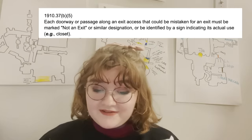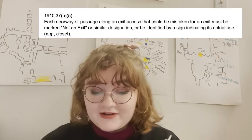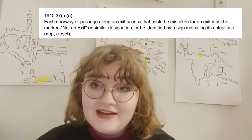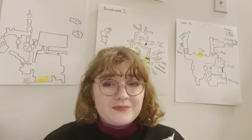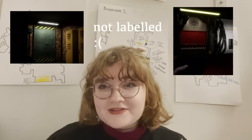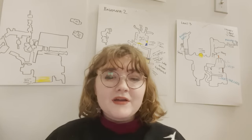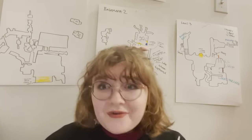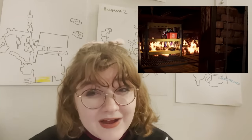1910-37b-5 states that each doorway or passage along an exit access that could be mistaken for an exit must be marked 'not an exit.' This doesn't happen almost ever. There's maybe a couple moments where there will be labeling for certain rooms, but nothing will say 'not an exit.' In fact, so many things just aren't really clear in this game. For example, there's the question we've all been asking: why is this room on fire right now?